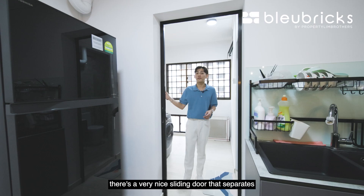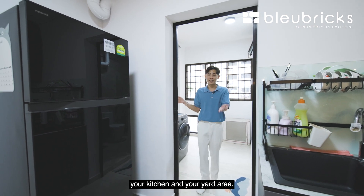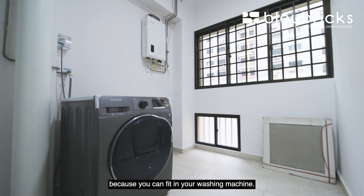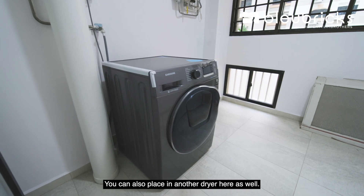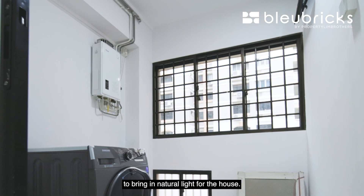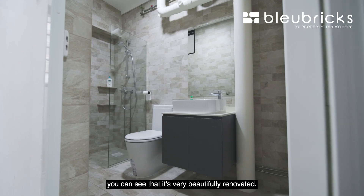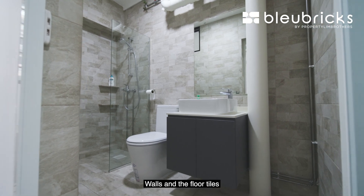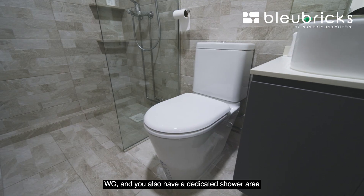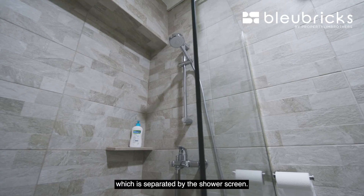Coming to your service yard, there is a very nice louvred door that separates your kitchen and yard area. This space is very large — you can fit in a washing machine and also place another dryer here. There are three panels of windows to bring in natural light. The common bathroom is very beautifully renovated, with walls and floor done in a similar pattern, a WC, and a dedicated shower area separated by a shower screen.